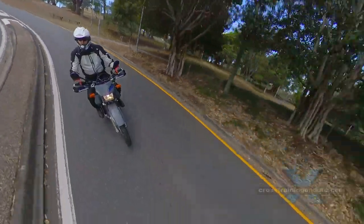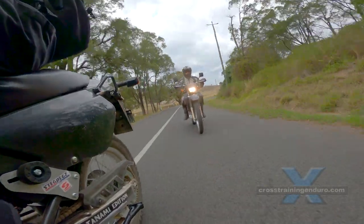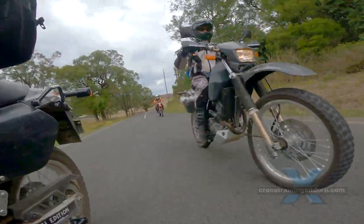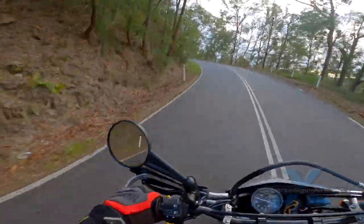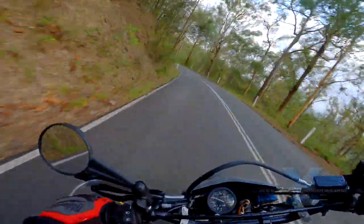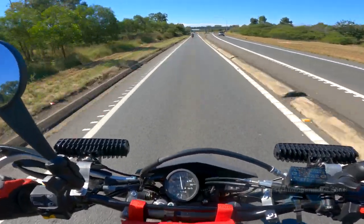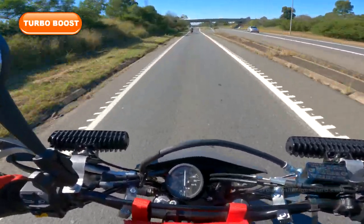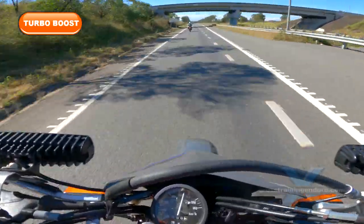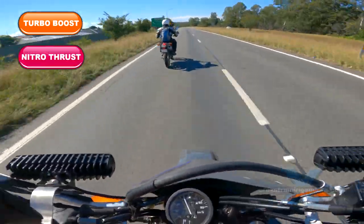Bitumen, hardtop, tar, paved road — it's not our idea of fun, although twisty mountain roads are okay. But those boring highways? This is where our new turbochargers and nitrous injectors come in handy. It gets us to the good stuff much sooner.